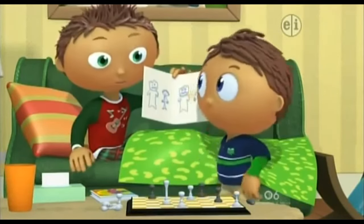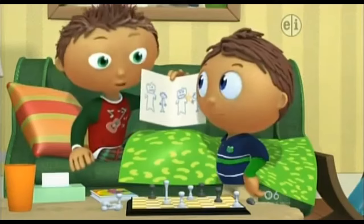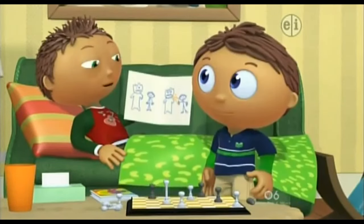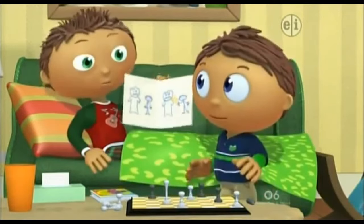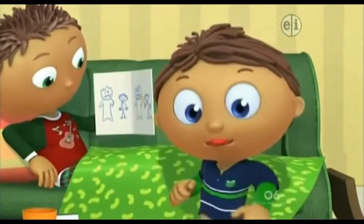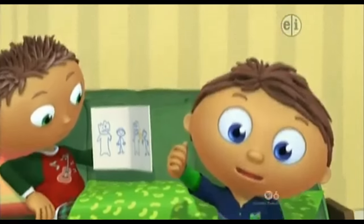You made this whole thing by yourself? Mm-hmm. Wow! Thanks, Wyatt. I already feel a lot better. Hey, let's read this together. Hip hip, hooray! The Super Readers saved the day!